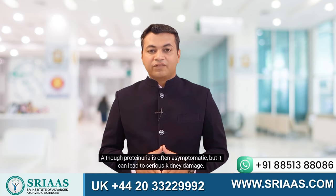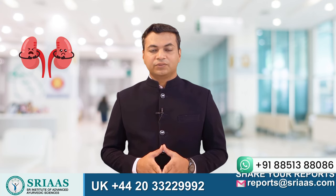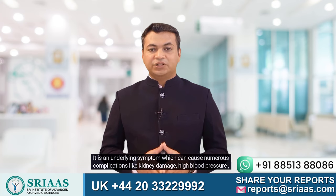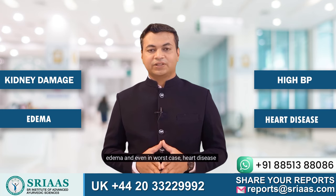Although proteinuria is often asymptomatic, it can lead to serious kidney damage. It is an underlying symptom which can cause numerous complications like kidney damage, high blood pressure, edema, and even in the worst case, heart disease.